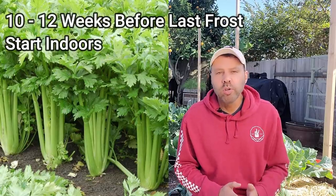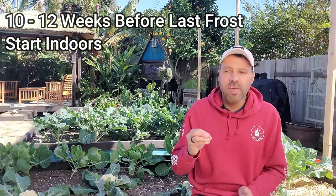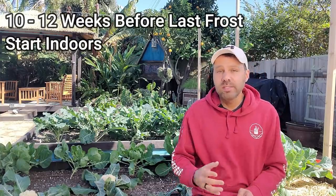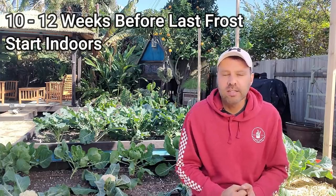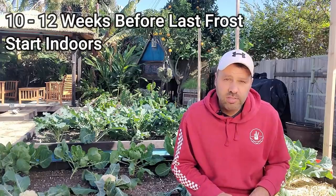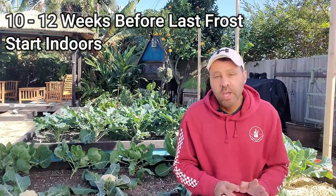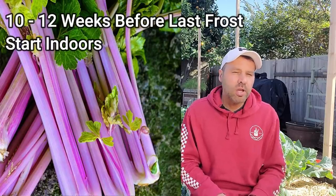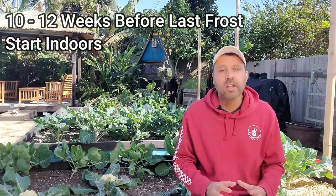One reason to grow your own celery is that commercial celery seeds are treated with hormones to get them to sprout faster, because celery is notoriously slow to start. A lot of people don't grow it because of that, but if you have the patience, once it's up it's pretty easy to grow — it does love damp soil. This year I'm trying pink celery from Baker Creek, and I'm going to grow it in my bog garden because we have a very dry climate, and I think it's going to love all that extra moisture.